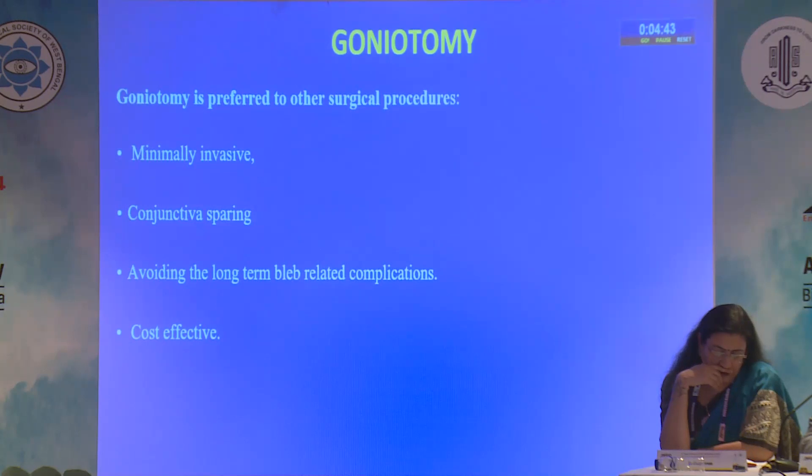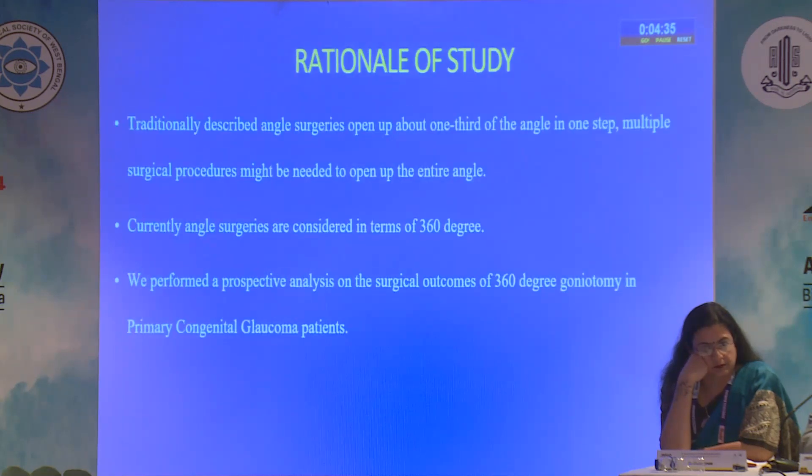Goniotomy is preferred to other surgical procedures because it is minimally invasive, it spares the conjunctiva, there are no bleb-related complications, and it is cost effective. The traditionally angled surgeries that have been described open up around one third of the angle in one step, so multiple steps might be needed to open up the entire angle.